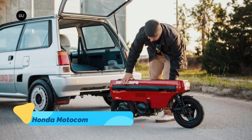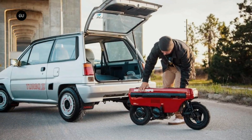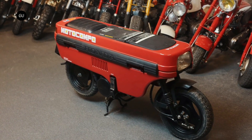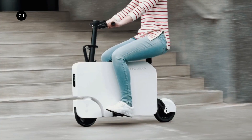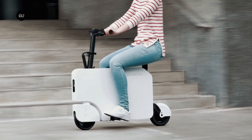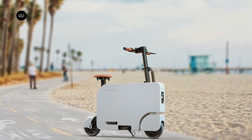The Honda Moto Compacto e-scooter is a sleek, ultra-compact personal transportation device designed for modern urban commuters. Inspired by the classic Honda Moto Compo, this updated electric version retains the original's foldable, space-saving design while adding smart connectivity and improved performance. Its lightweight frame allows for easy carrying and storage, making it ideal for last-mile travel. With a quick-charging battery, smooth electric drivetrain, and integrated safety features, the Moto Compacto combines efficiency with convenience.